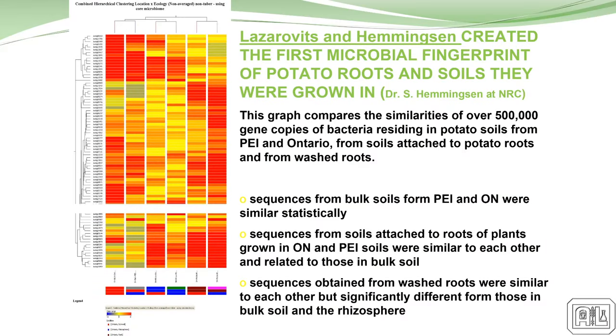I met George on Jack's farm in 1984. He was doing work on scab at that time. I've been involved with George talking about all this kind of activity in soils for a long time. His whole career was looking at soil amendments, disease suppression, how to deal with disease in soils, pathogens, and all that.